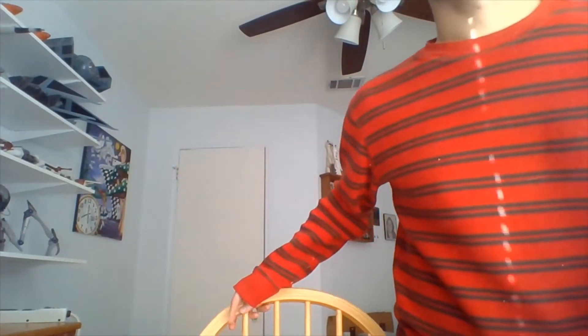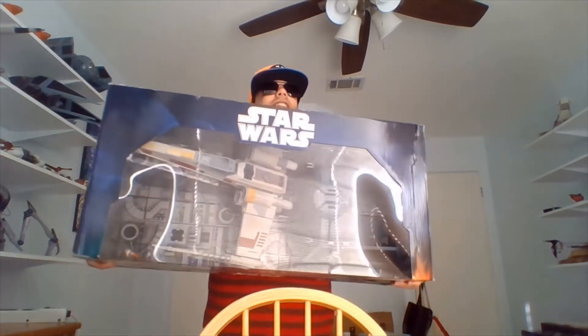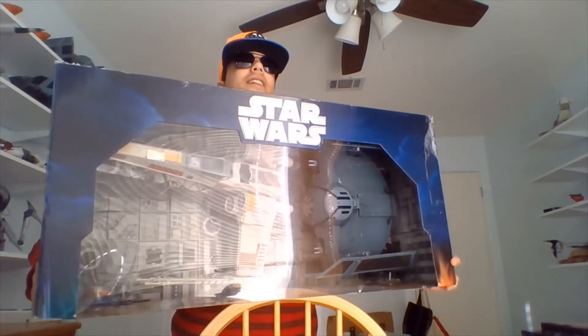So we're continuing a holiday theme on my channel and we're going to be taking a look at another unopened Star Wars item. I received this in 2011. Mom and I, we live in different states and we send each other Christmas gifts every year, and she knew I didn't have an X-Wing fighter yet. She was in a Toys R Us and she called me on her cell, all excited, and then she sent this for Christmas of 2011, I believe it was.